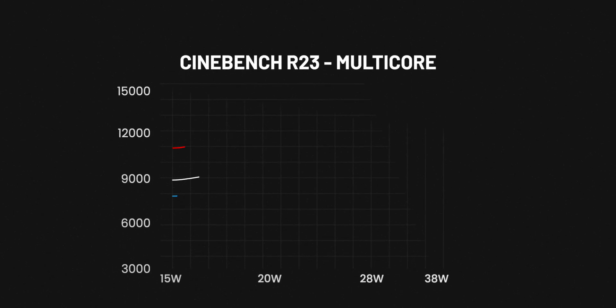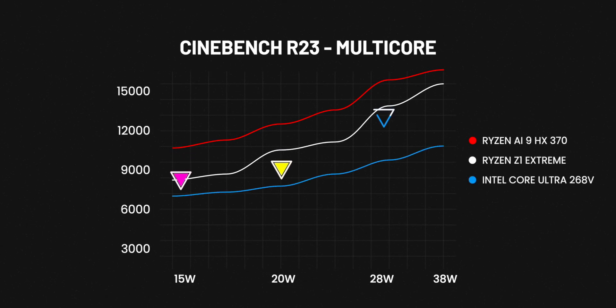Let's start with the CPU performance test. The multi-core performance is just okay and lags quite a bit behind the AMD Ryzen AI9 HS370. This is understandable because the Intel Core Ultra 726AV only has 8 CPU cores and consumes 37W, while the AMD Ryzen chip has 12 cores and consumes 55W. The multi-core performance of the Intel Core Ultra is lower than the AMD chip.